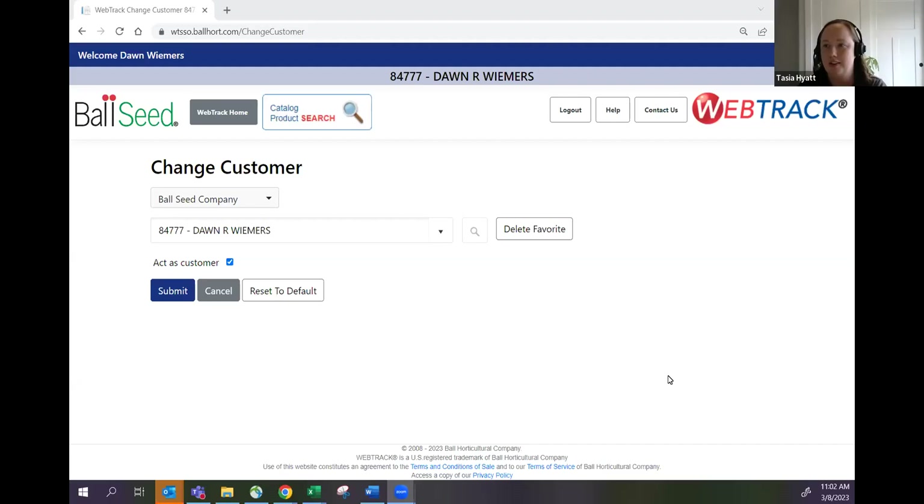This is the second of four WebTrack training sessions. Today we're going to cover how to place a seed order and how to place a plant order. Please stay muted until after the presenter is done. If you have questions while she's presenting, feel free to throw them in the chat line and we'll do our best to answer as quickly as we can. When Dawn is done presenting we will open up the floor for questions and answers.